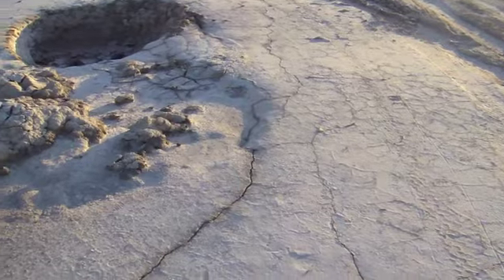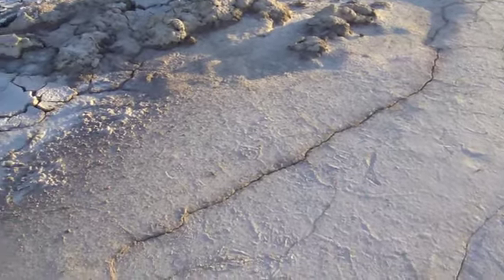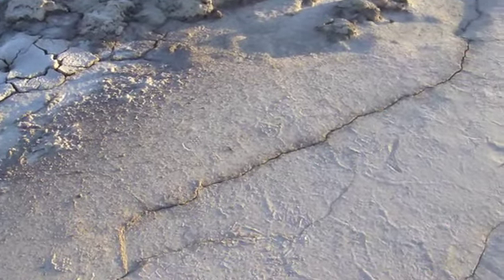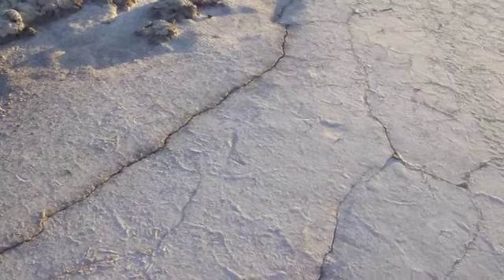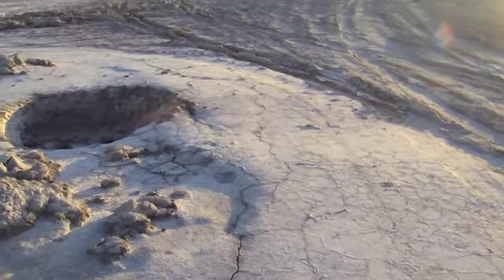Here you can see the ground is cracking. All through the site I see a lot of cracked ground, and that tells me the ground is changing. It could be expanding magma below. I see these cracks all over the site.